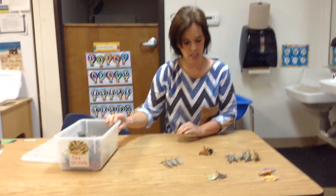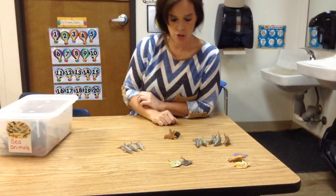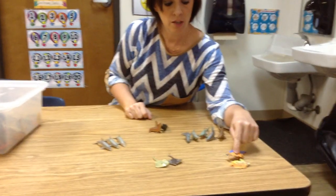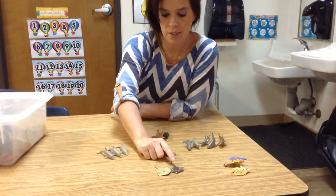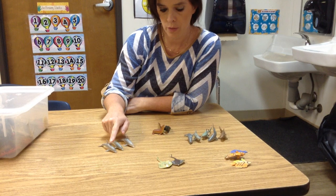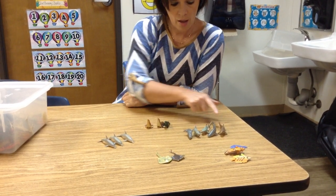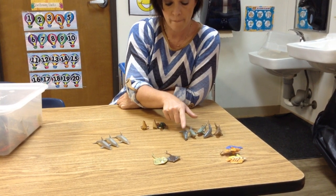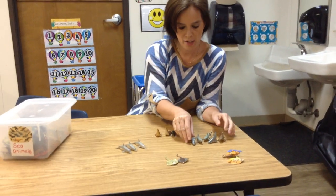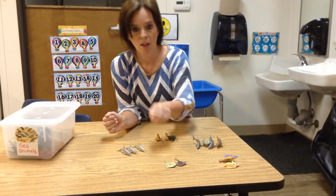All right, let's see which group has the most. Let's count — how many fish? One, two, three. And how many stingrays? One, two. And then the dolphins — one, two, three. And the seals — one, two, three. And then we have one, two, three, four, five sharks. So which one had the most? The sharks! Which one has the least, that doesn't have very many? The stingrays!